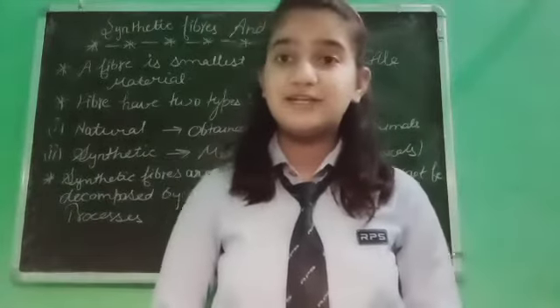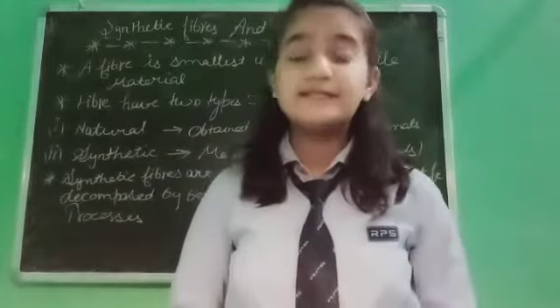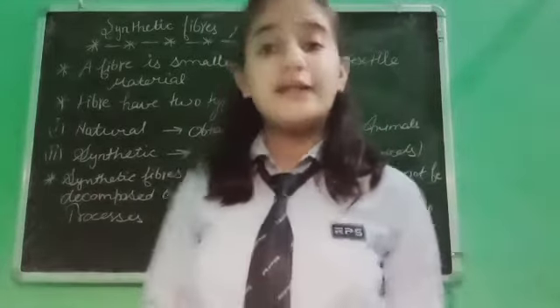Hello everyone, myself Karna. Today's our topic is synthetic fiber and plastics. So let's start.